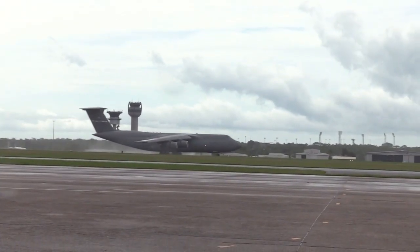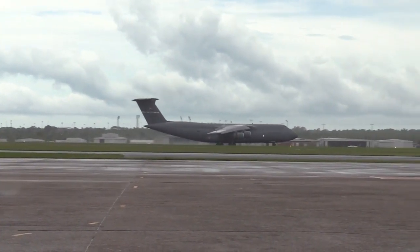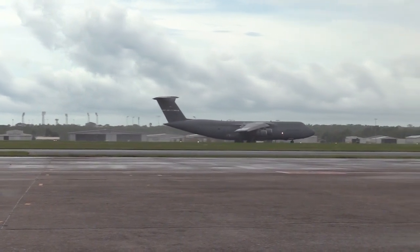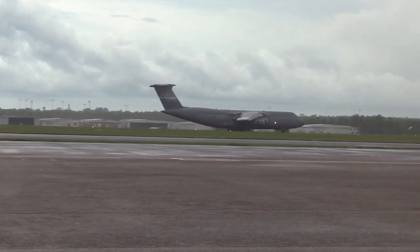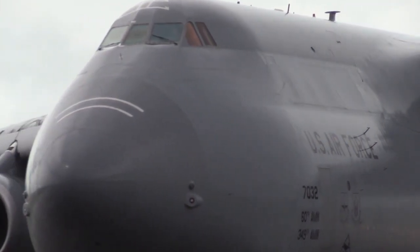Ladies and gentlemen, welcome back to our channel. Today we will discuss a phenomenon that is truly amazing in the world of military and aviation, namely the extraordinary toughness of the C-5 Galaxy transport aircraft in transporting heavy and large vehicles.